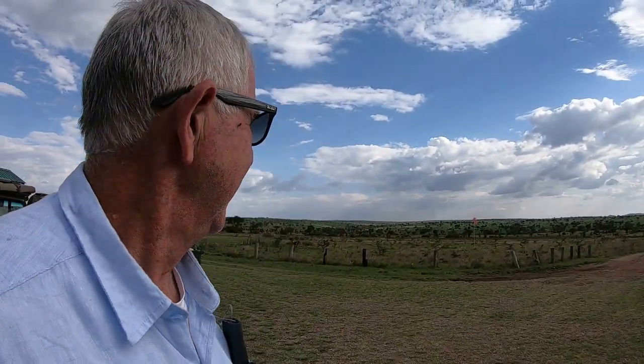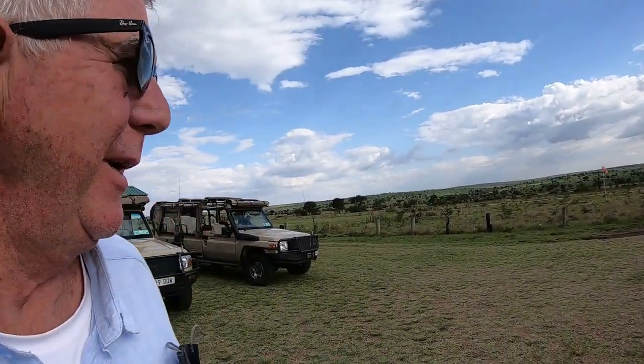We just landed at Lanai Airport in Tanzania and we're heading to one of our bush camps where we'll be for the next few days. There's a nice dirt runway that we came in on — smooth ride over from Kilimanjaro Airport — and there are a lot of flies here too. Let's see how this video goes.